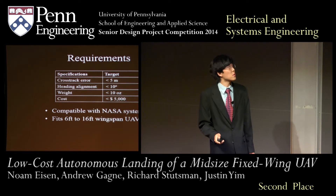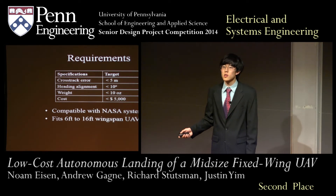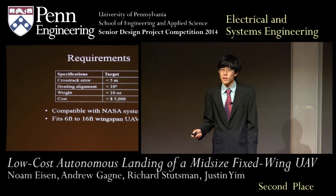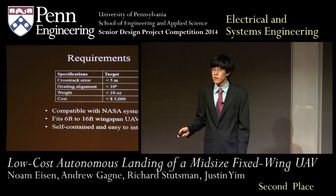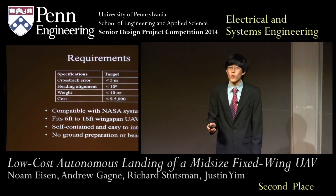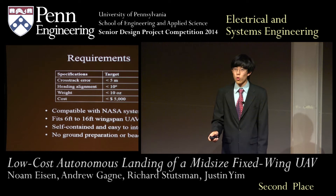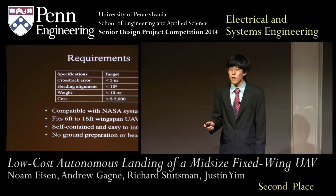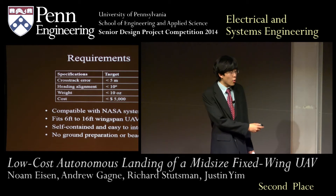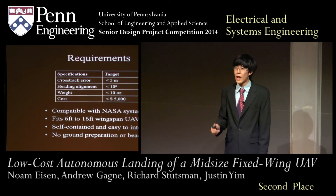Our autopilot system must be able to land all of the NASA fleet, ranging in size from 6 feet up to 16 feet in wingspan, and so must be self-contained in order to be integrated on all of these aircraft. Finally, NASA requested that we use no ground preparation or ground beacons, precluding the use of the ground-based instrument landing systems used on airliners.